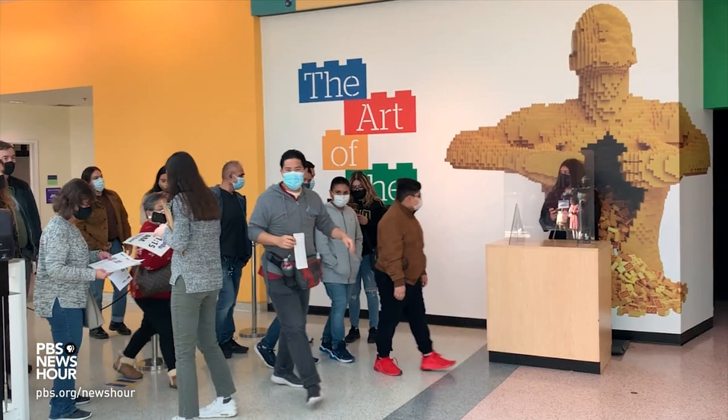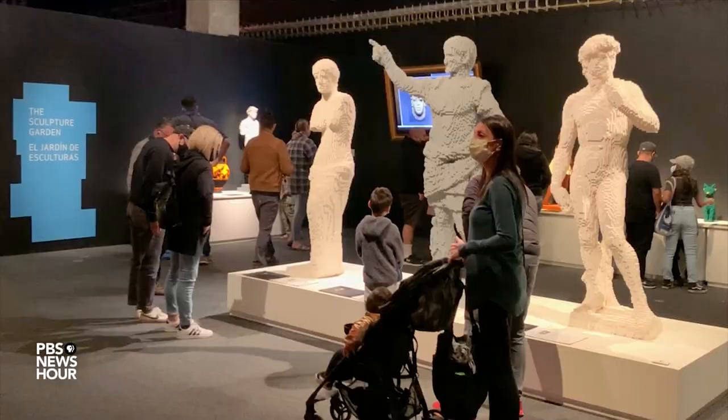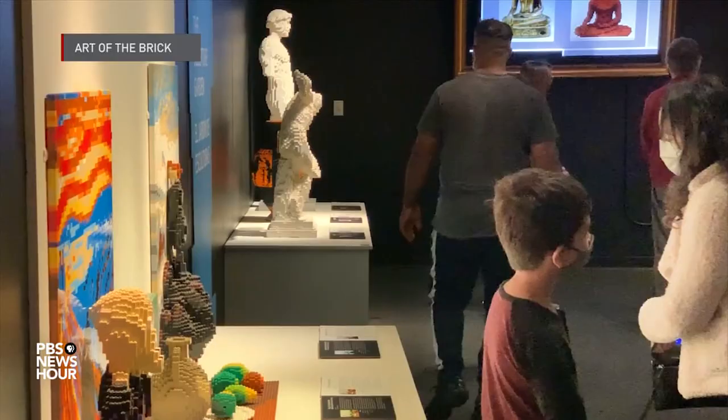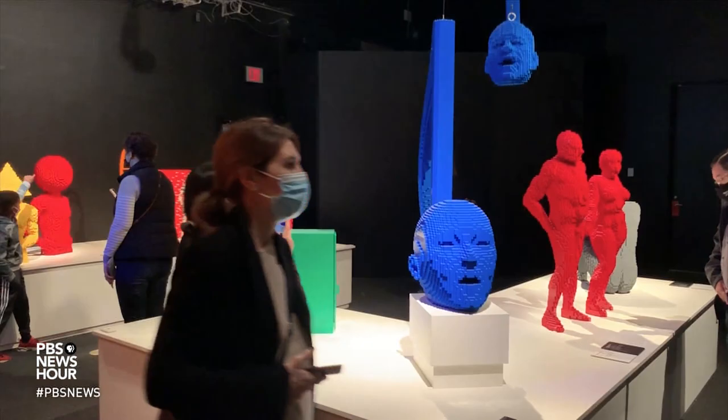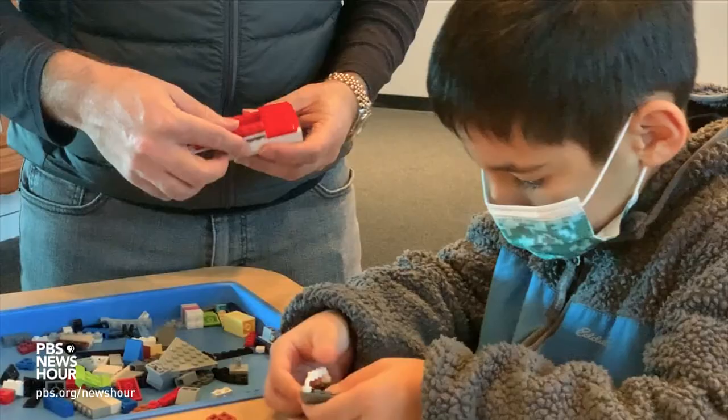The Art of the Brick traveling exhibits have been generating new conversations about what constitutes art, drawing over 10 million viewers across the country and internationally. Nathan Sawaya says families have told him they had never been to an art museum before, and here they were because of this art. As an art medium, it makes the art very accessible, because it's something so many people are familiar with. Almost everyone has snapped a Lego brick together — or maybe stepped on their kids' Lego brick — but people know Lego.